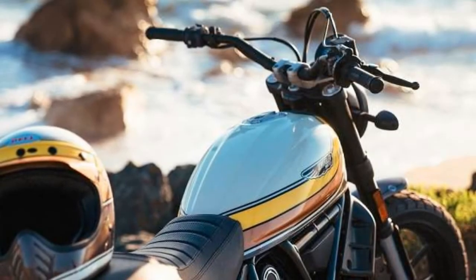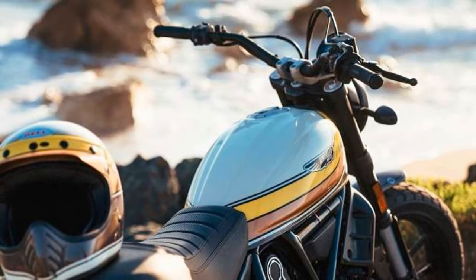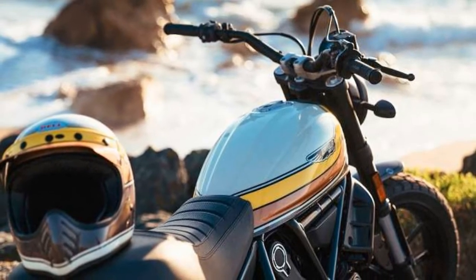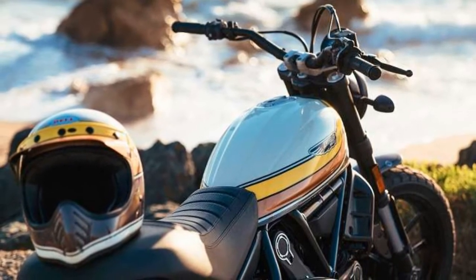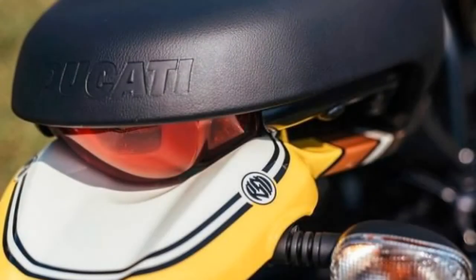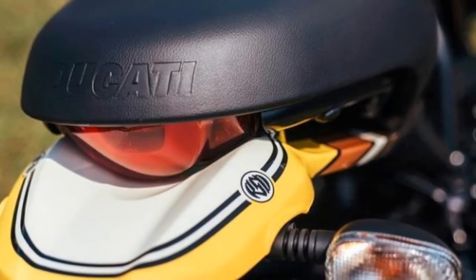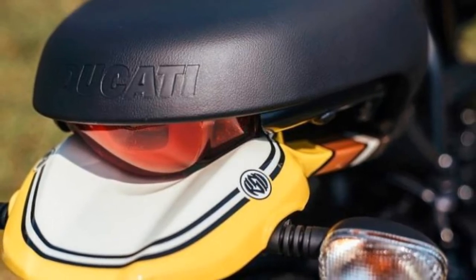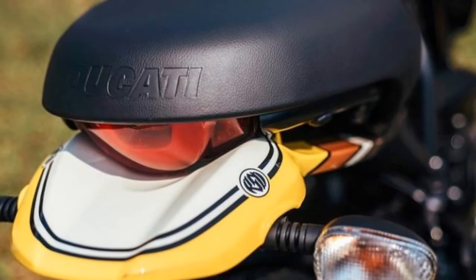The Ducati Scrambler Mach 2.0 is essentially the cosmetically updated version of the regular Scrambler. Painted in a new shade, this bike has been inspired by the Bell Cross helmet from the 2018 Ducati Scrambler accessories and apparel collection. The paint job was done by renowned American bike and riding gear expert Roland Sands. The bike first broke cover at the 2017 Wheels and Waves show in Biarritz, France.